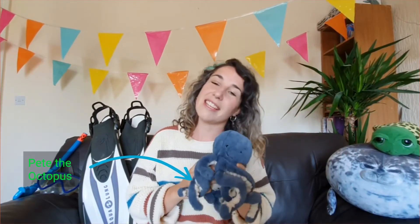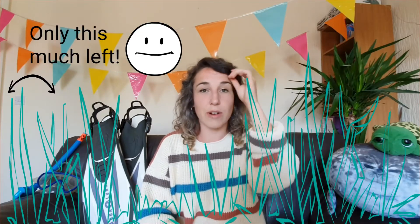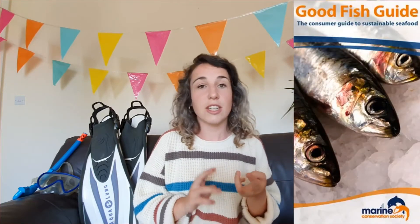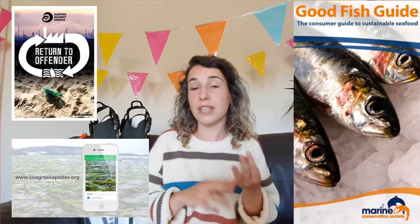So seagrass is pretty magical, right? Yet it's under threat from excessive pollution and bad boating practices. In the UK we've lost 92% of our seagrass meadows in the last century. We need to act now to make sure our lives are seagrass friendly. We need to be active with campaigns such as The Good Fish Guide, Return to Offender, or Seagrass Spotter.